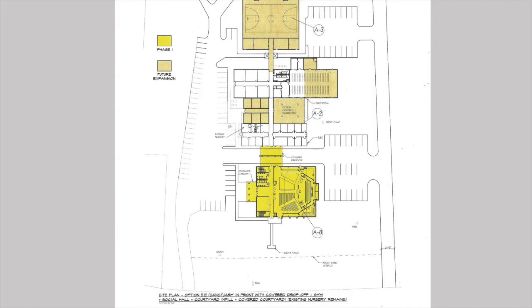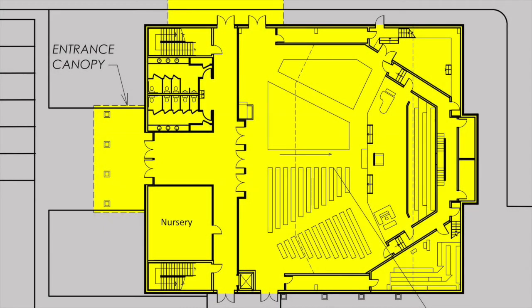Our focus for this presentation is the new sanctuary building. Here's a rough drawing of what we anticipated it to look like on the inside. On the very left side, a canopy entrance where people would enter from a left parking area into a foyer. On your left-hand side as you enter would be restrooms, and on your right-hand side, a significant nursery area. On the far right and left, you see stairwells that lead to a second story, where we're hoping to potentially have classrooms and eventually build a balcony in the sanctuary.